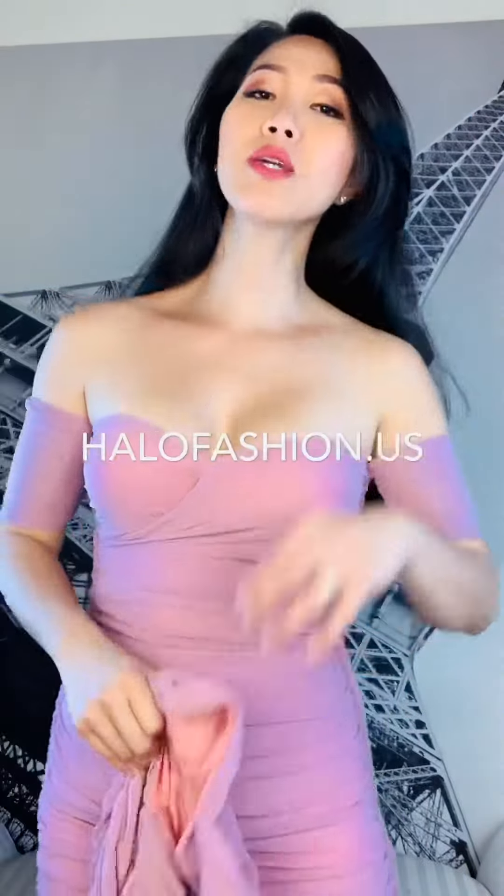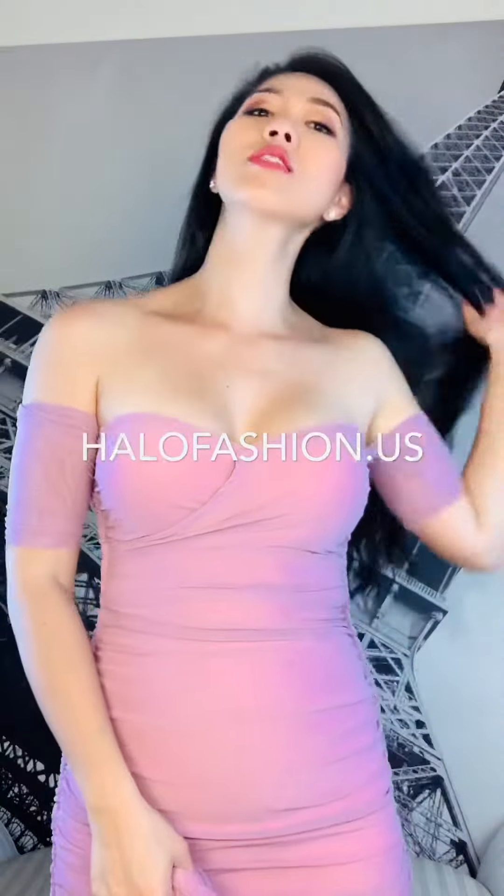Hi everyone, my name is Emily. Welcome to Hello Fashion Channel. Today I just want to tell you about this style — it's the mini dress. It's open shoulder, it's beautiful fabric as well, and it's very wearable.